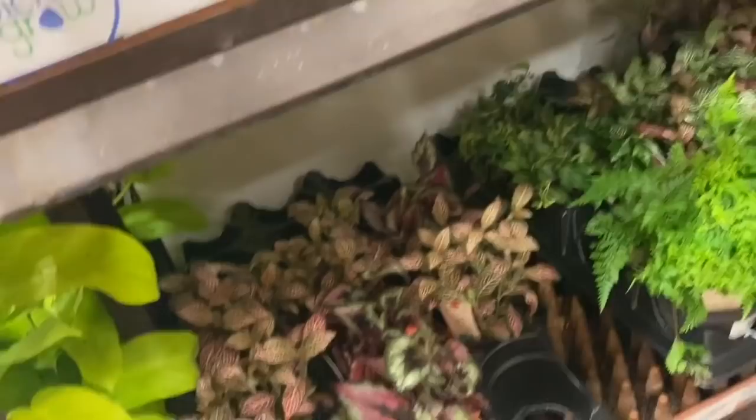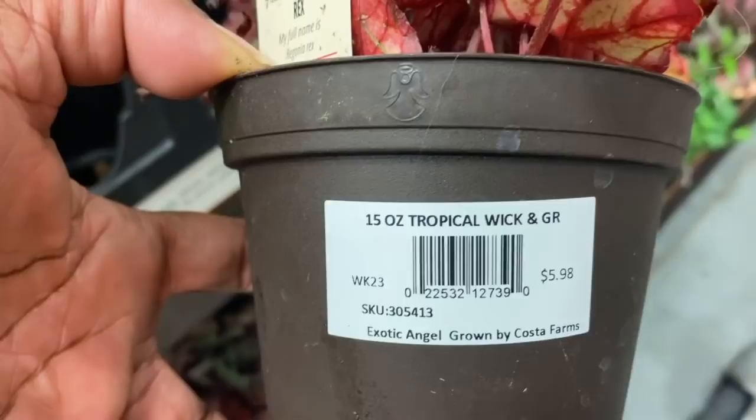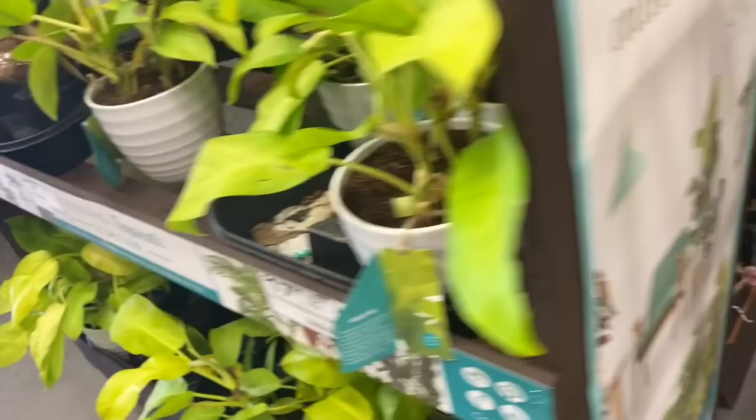$15 — that was a nice size for $15. Here's some more fittonias, more begonias. These are very pretty and they're $5.98. I really like begonias; I only have one and that's my maculata, and it's doing great. Who knows, maybe in the future — I always look at them but I don't purchase.